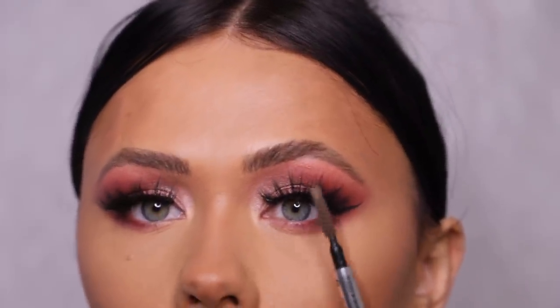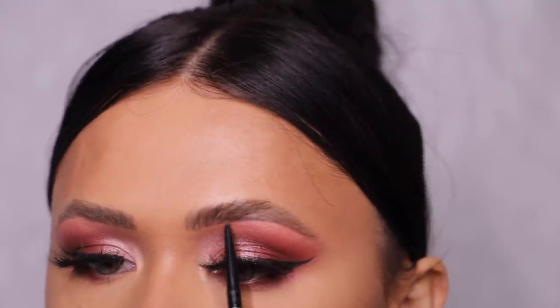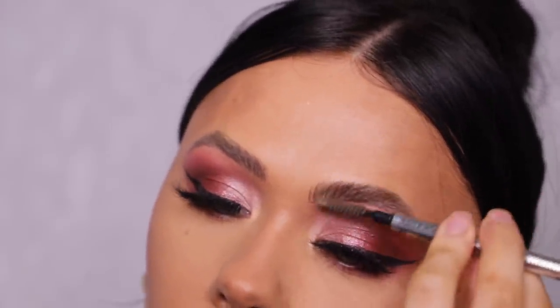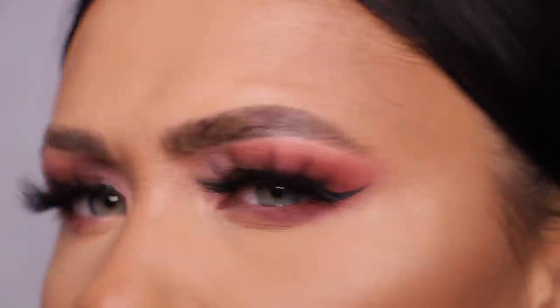Now I'm filling in my eyebrows. My arch naturally goes quite high, so I just go in and even it out a little bit, bring it down, do a few little flicks at the front, fill in the ends, and brush through. I'm using the Benefit 24-Hour Brow Setter. I like to flatten the hair a bit with it — I feel like the brows look more 3D that way. Then I'll add a little bit of the highlighter on the brow bone, mixing the bronze and the gold together.